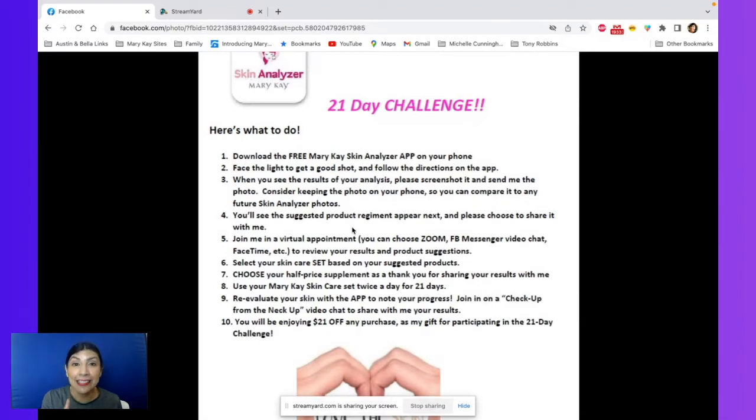You'll enjoy the skincare set at a discount price. Then you're going to use your set for 21 days plus your serum. After doing that for 21 days, you're going to use the skin analyzer app again, take a screenshot of your pic and your results, send them to me, and then you can compare and see. We'll do a checkup from the neck up virtual appointment — both are virtual, just a quick 10 to 15 minute chat. And at the end of that second debrief, you're going to get a $21 Mary Kay gift certificate to use towards your next purchase.